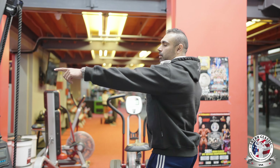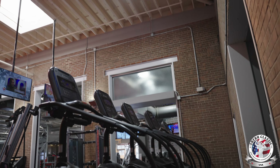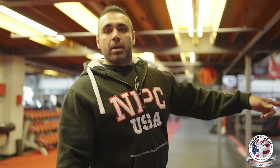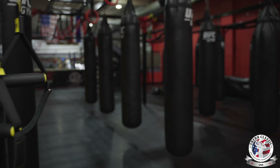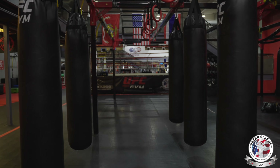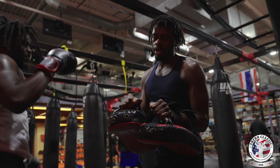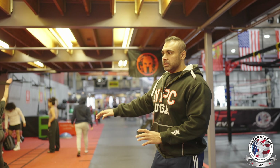These are our stair masters. This is the bag area, where classes like boxing, kickboxing, and Muay Thai all take place. Monday to Friday, every day at 6 PM there's action going on right here.